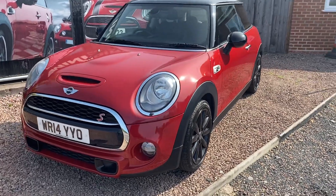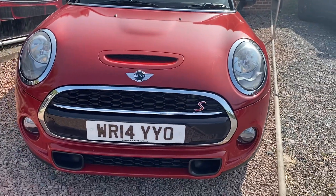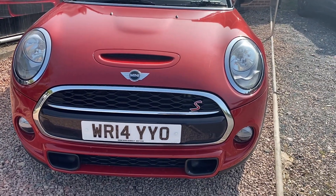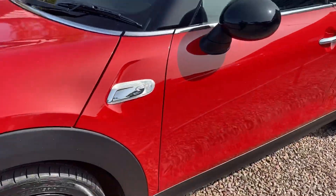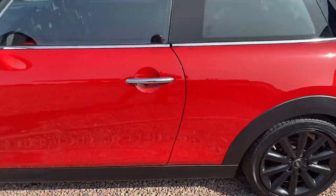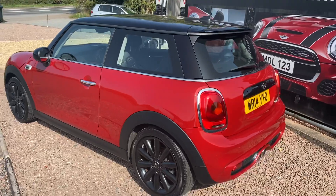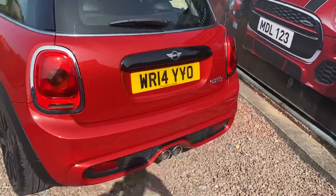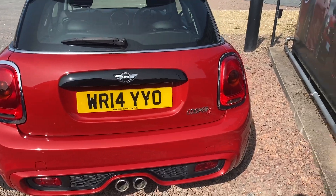Chrome exterior pack around the headlights. It's got a much better front grille with the Cooper S and the air ducts on the front. Optional clear white indicator lenses with the S badge. The car's immaculate having covered 43,500 miles with a full service history. Twin exhausts and the body kit at the back.